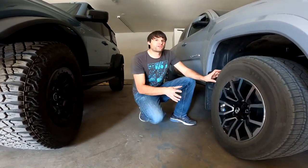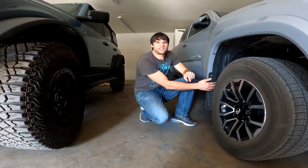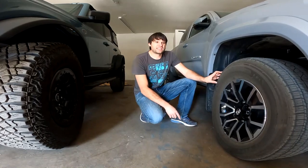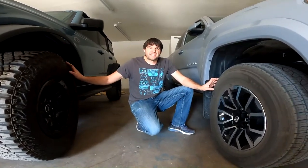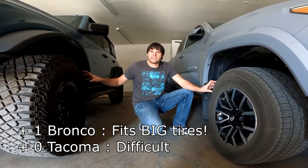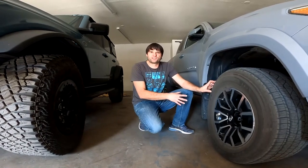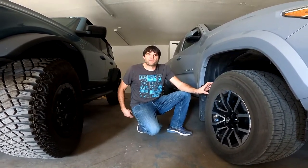If you want to go up to a 35 that gets really invasive with the body mount, the actual fender, and the inner fender. You're going to be doing some serious cutting, and I don't know that I'd be excited about that, especially on a new truck. That's where the Bronco is fantastic — factory 35s, and realistically it wouldn't be that difficult to go up to a 37 with cutting that's probably comparable to the Tacoma trying to fit a 33. Definite nice benefit with the Bronco.